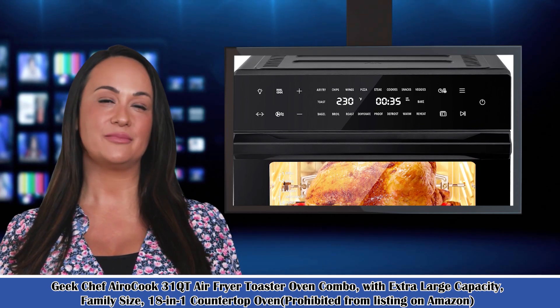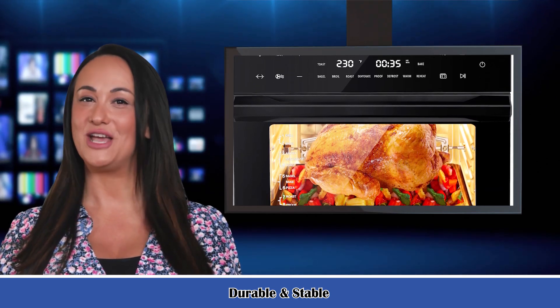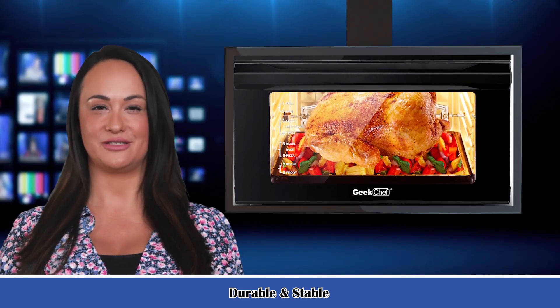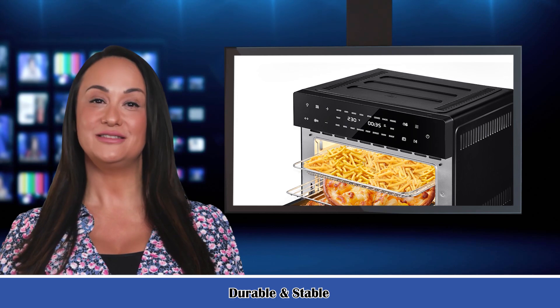Extra-large family-size design — 31 Qt. Four rack levels allow you to prepare family-sized quantities for up to 10 people at once and control how fast and crispy your food cooks. You can make 13 pounds of roast chicken, 3.3 pounds of french fries, 28 pieces of chicken wings, a 13-inch pizza, and 6 slices of toast.